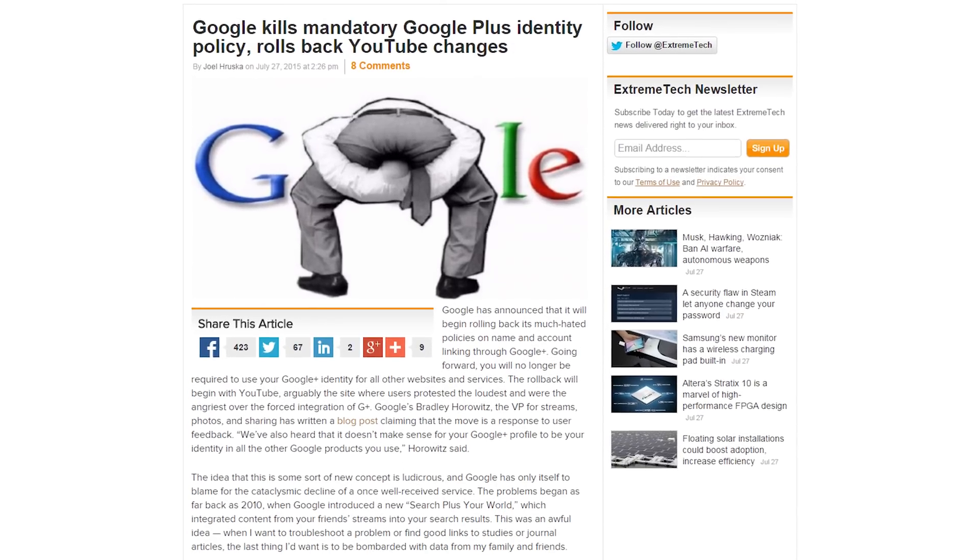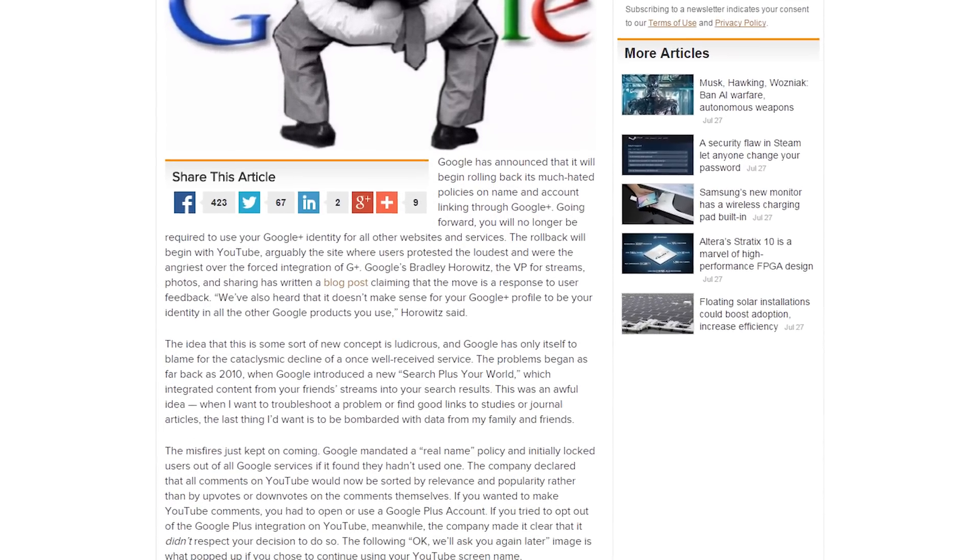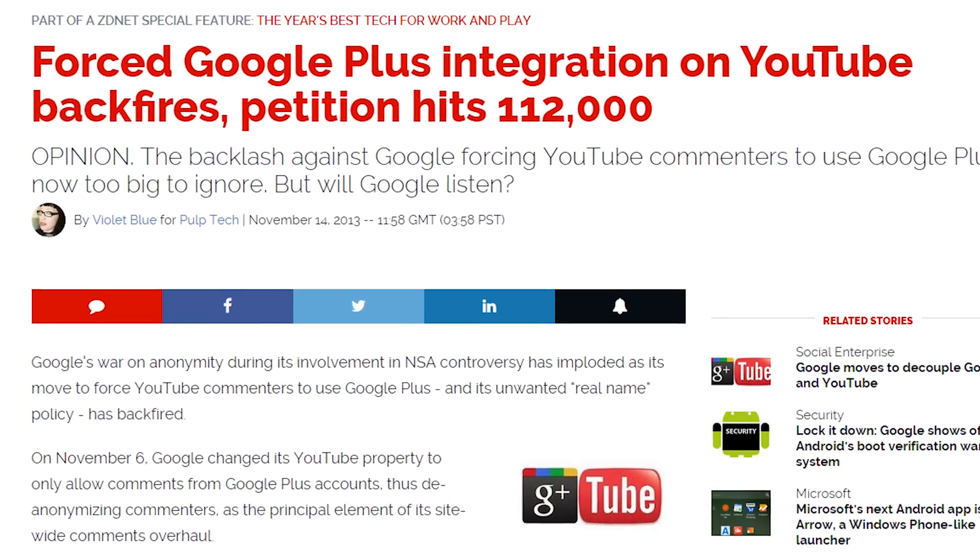Google has announced that they are finally backing down on their move of integrating Google Plus with YouTube accounts. They said they heard your cries and are finally listening. They forced everybody to link real or non-existing Google Plus accounts to a YouTube account — not doing this resulted in people not being able to reply to your YouTube comments. I only find it annoying when I can't answer somebody's questions directly because they haven't linked their G Plus account. I guess it was dumb to have to create a Google Plus page even though I never intended on using it. Stop trying to make Google Plus a thing — it's not going to be a thing. So what do you think? Did you make a G Plus account with no intention of ever using it?